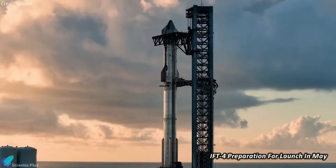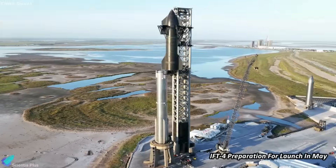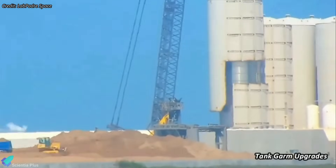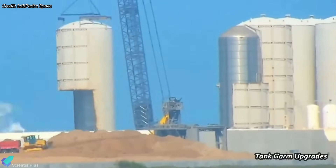Preparations for Starship Flight 4 are in full swing at Starbase, with the ship, booster, and launch pad gearing up for the wet dress rehearsal and subsequent flight test. Simultaneously, tank farm upgrades have entered the next phase, marked by the removal of a vertical storage tank.